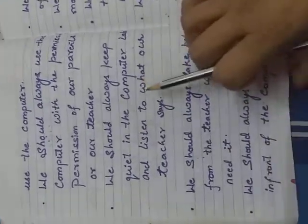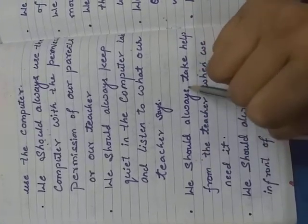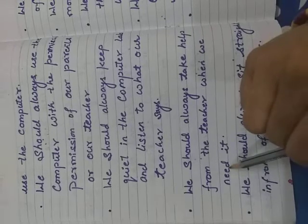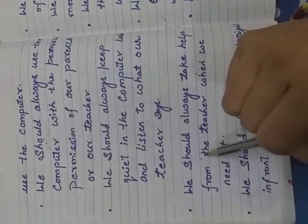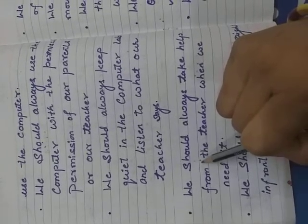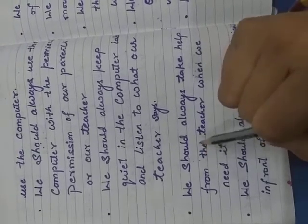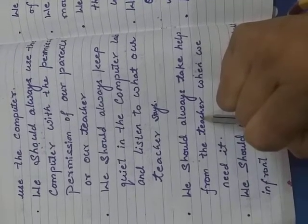Our next point is we should always take help from the teacher when we need it. In the computer lab, when we are doing something on the computer — typing, playing a game, and so on — we always take help from our teacher.